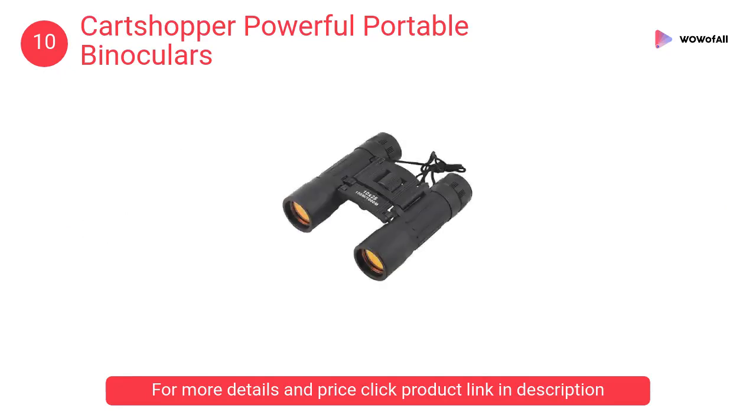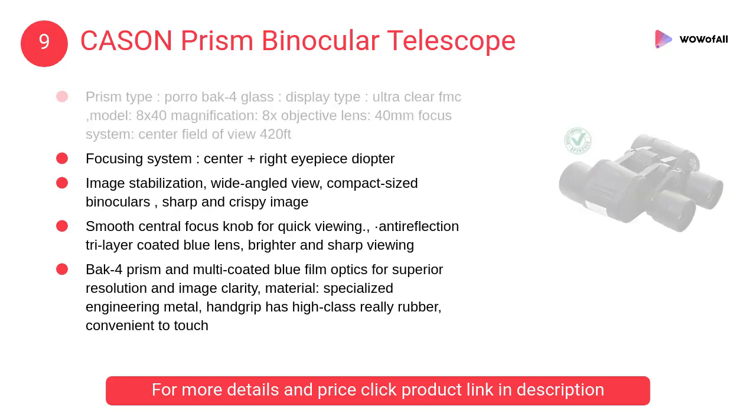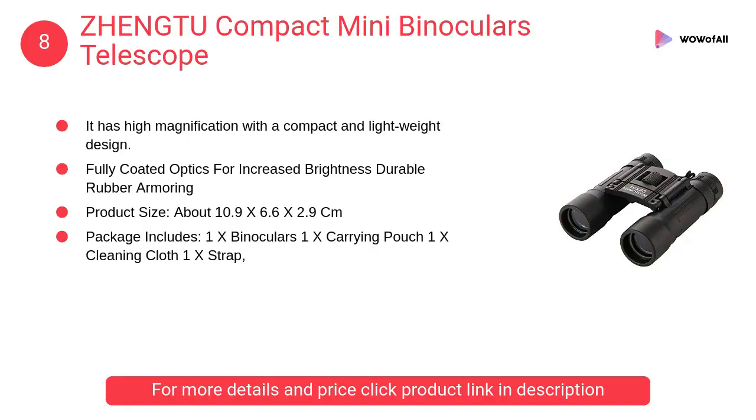At number nine, Casen Prism binocular telescope. It has a smooth central focus knob for quick viewing, anti-reflection tri-layer coated blue lens for brighter and sharp viewing.